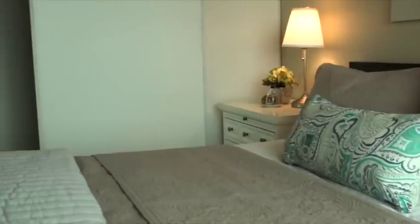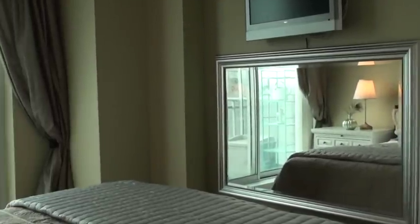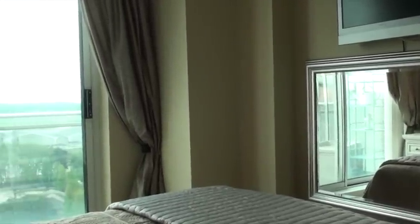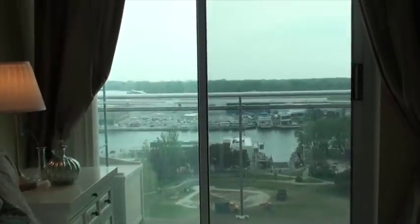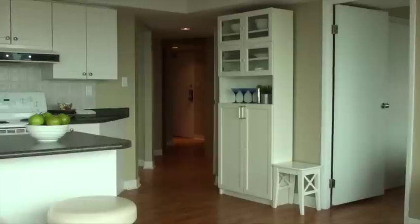This master bedroom features a wall-to-wall triple-size closet. It's large enough to accommodate all your full-size furniture, and it's got a south view of Lake Ontario and walks out to a balcony from the master bedroom.